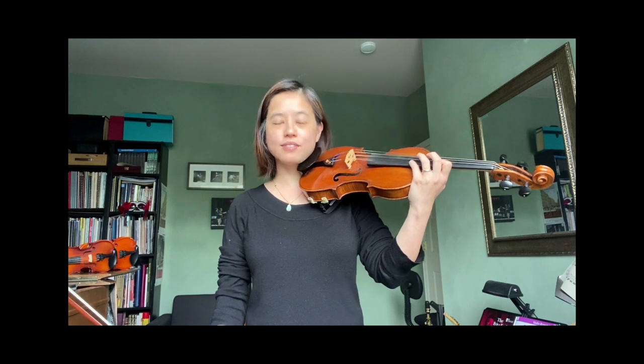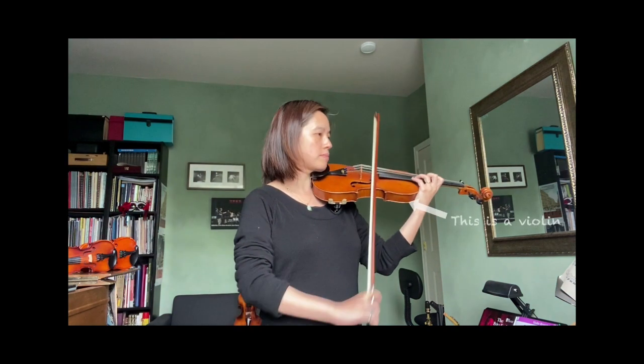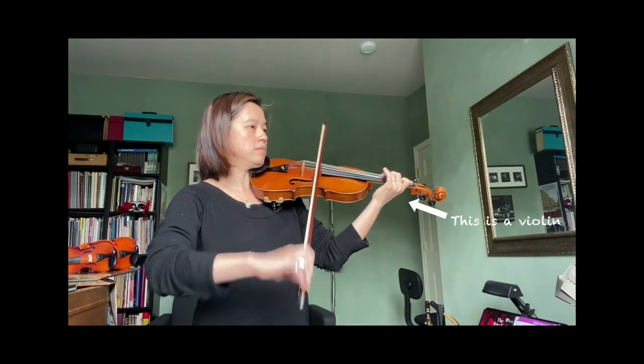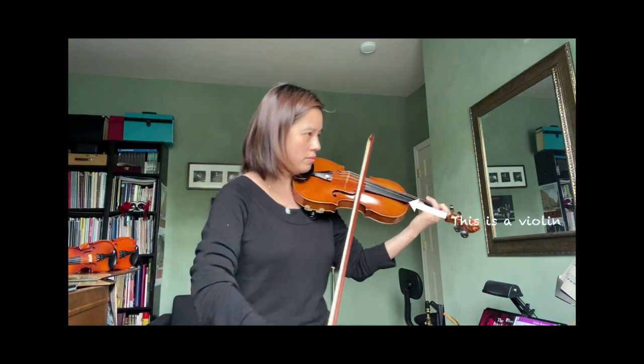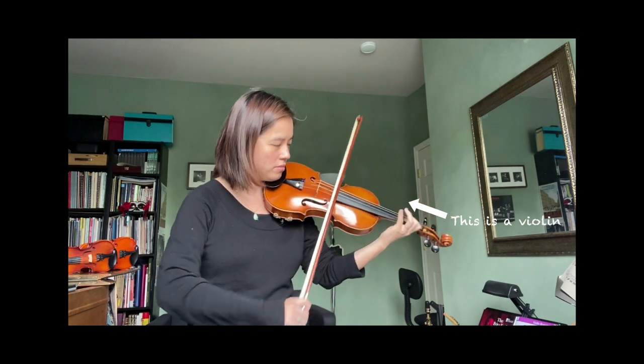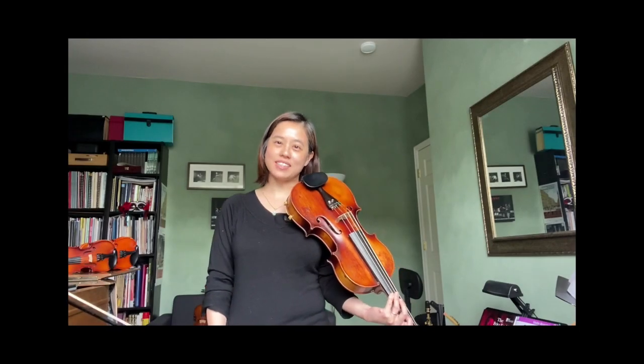Both the violin and viola can play different styles of music. Here are some examples for both instruments. I'll demonstrate what the violin sounds like.